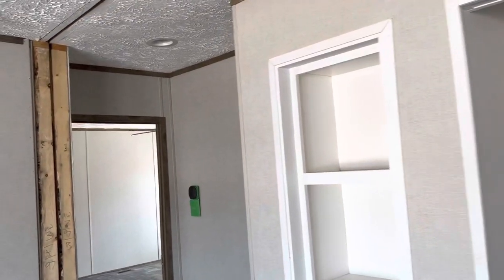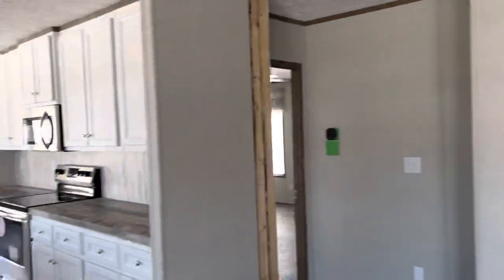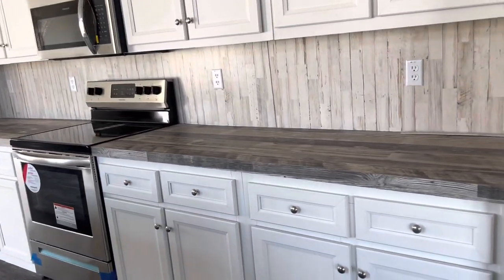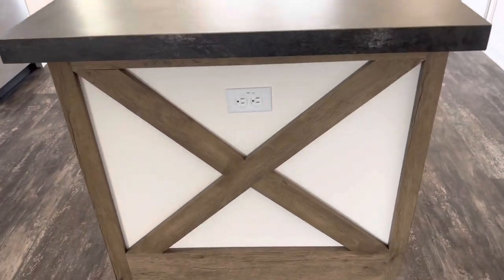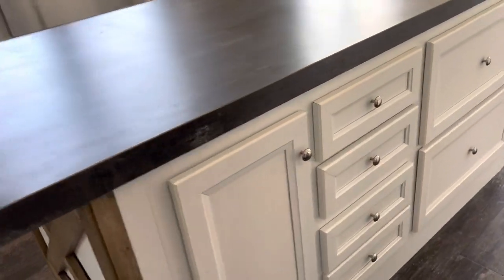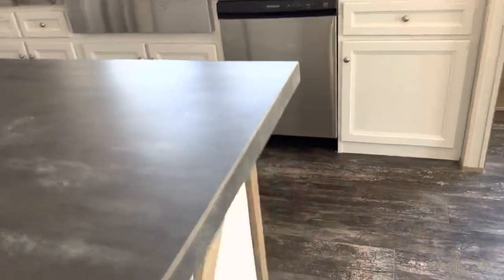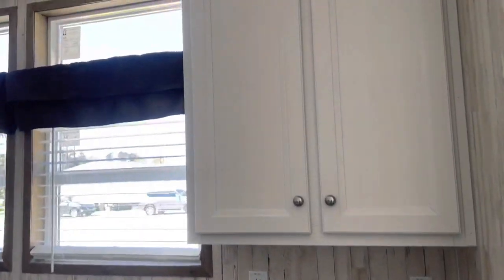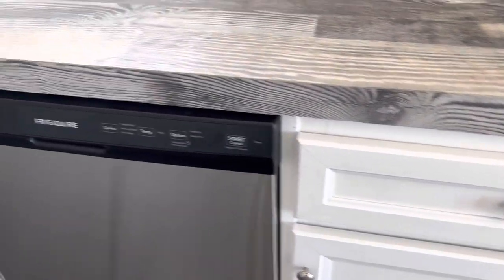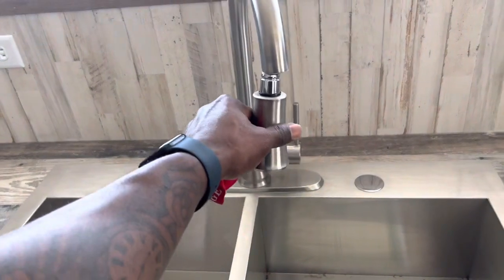We're gonna pan around and show y'all the kitchen. We got the cubbies for your books, movies, games, whatever. A lot of cabinets, a lot of countertop space, and a big island in the middle. We got receptacles around the island, storage cabinets on the island, and the air work underneath the trailer. We got the fridge and the appliances, and your nice sink with a pull-down faucet.